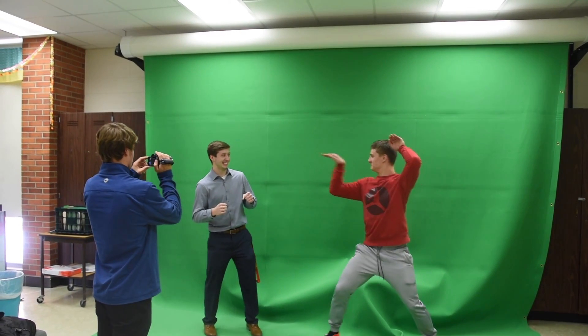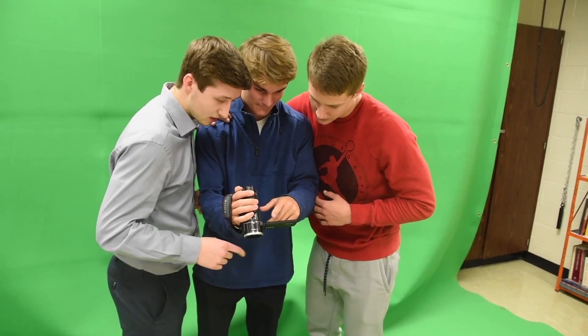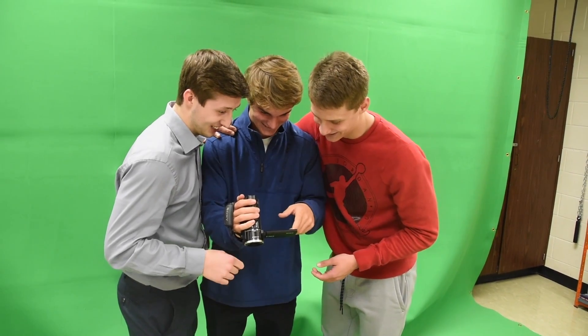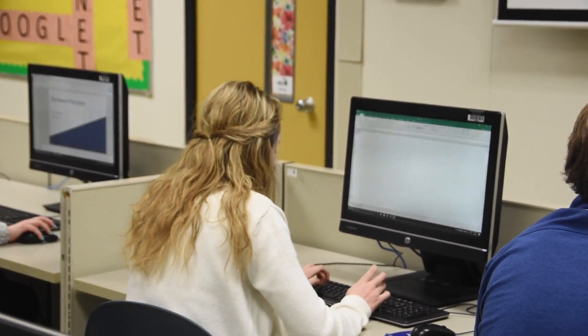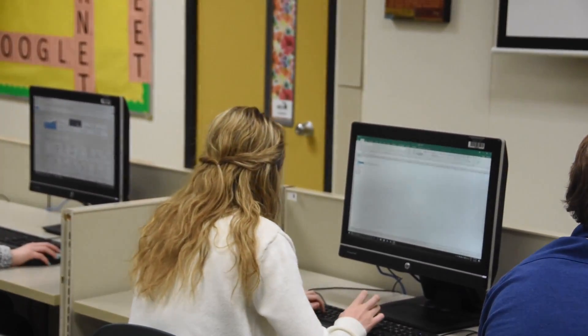More than just spreadsheets, PowerPoint, and Microsoft Word, this class prepares students for a variety of business procedures. Students will cover photo editing, network basics, desktop publishing, video and picture editing, green screen technology, and the Microsoft Suite. Computer Technology 2 meets the requirement for one semester of VPAA.